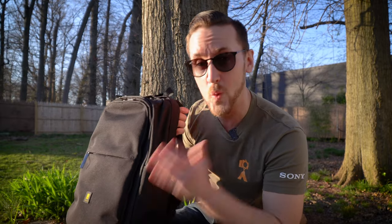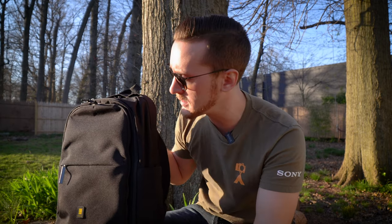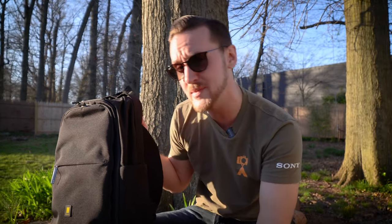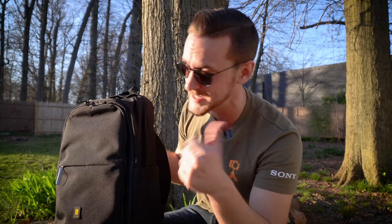Another thing that I really love about this backpack is how it maintains its form when it's empty. A lot of backpacks will often droop on themselves, collapse, fall over, or hang off your shoulders, which is really not good. This one doesn't do any of that. It's pretty much like a suitcase on your back, which is really great. It shows that it's well built, well designed, and very well thought out.